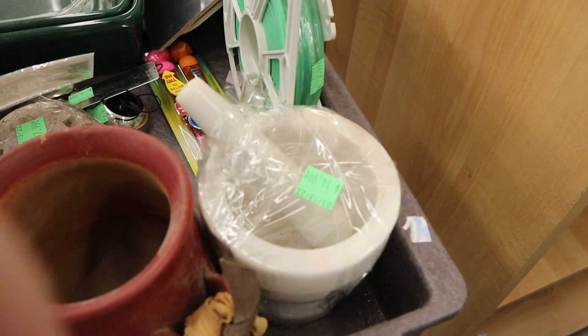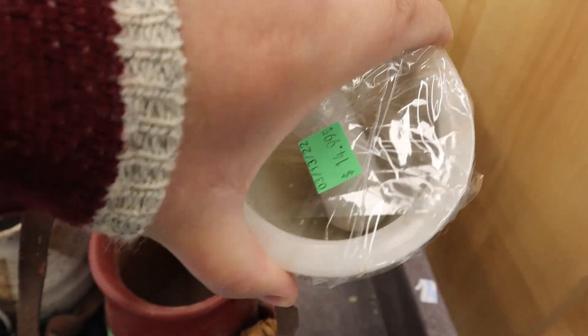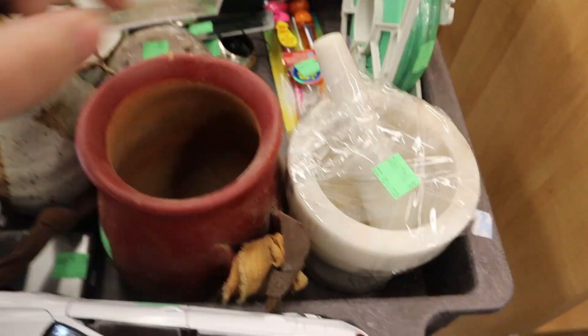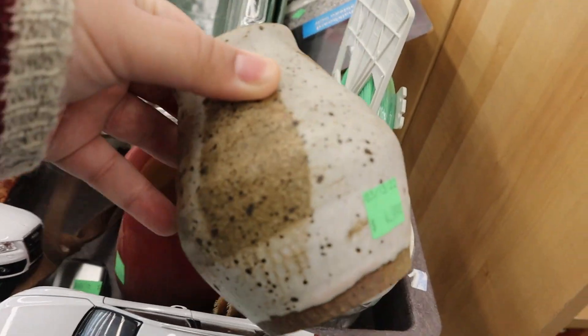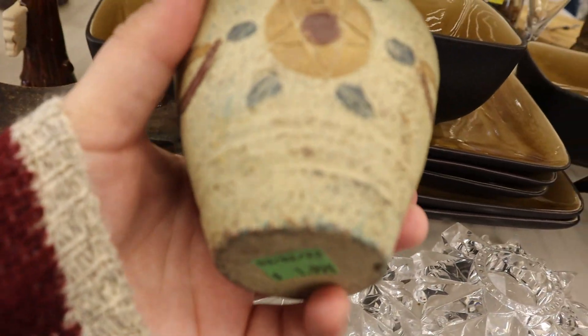Goodwill was the first stop of the day and I was eager to see what was there. I saw this mortar and pestle bowl — I was so enamored by it, but it was $15 and that was just a little too high for me. I did however find this ceramic, thought it was adorable, and although the price could have been better, I decided to pick it up.